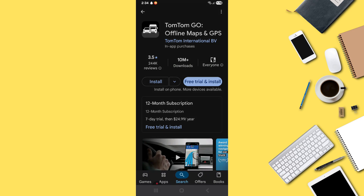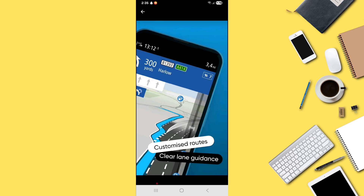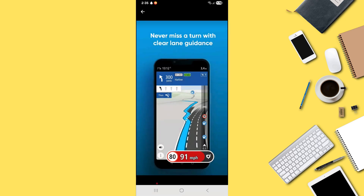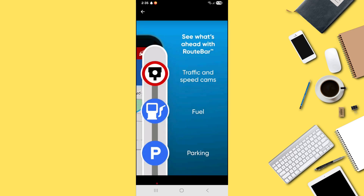Third is TomTom Go. This app focuses only on navigation and provides accurate traffic data. It includes offline maps, speed camera alerts, lane guidance, and fuel prices. However, it is a premium app, unlike Waze.